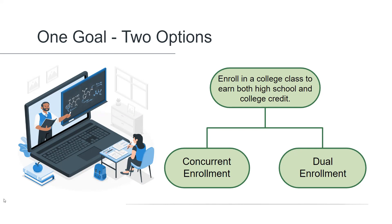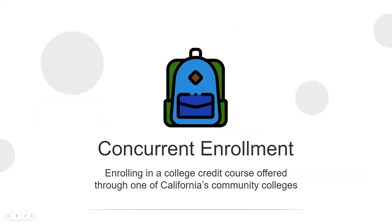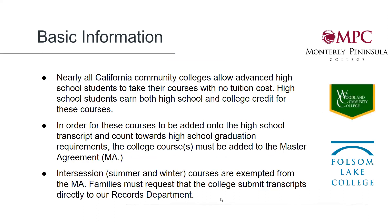Let's first take a look at concurrent enrollment. Concurrent enrollment refers to our students' ability to enroll in any college course at any of the 116 community colleges in the state of California. California community colleges allow advanced high school students to take their courses without having to pay tuition. High school students earn both high school and college credit for these courses.